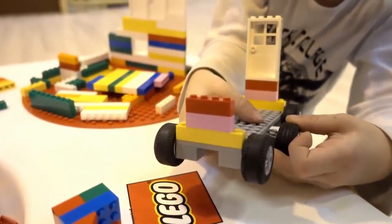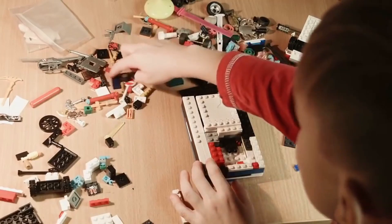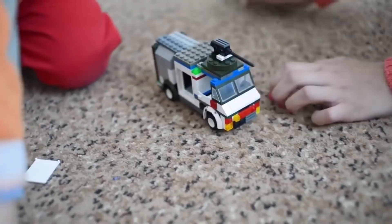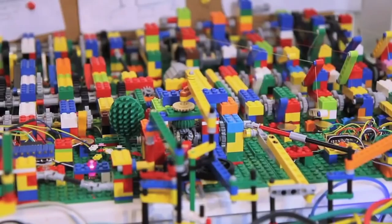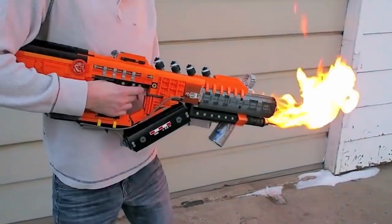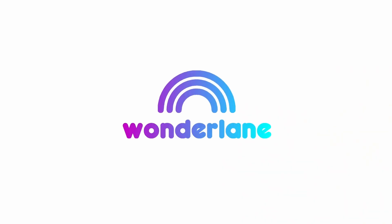Almost all of us have played with LEGO as a child. Unlike other toys, you could use your imagination and create completely new things. What we will show you in this video should outshine any of our constructions at that time, because these LEGO creations not only look amazing, they also really work. So stay tuned here at Wonderlane.